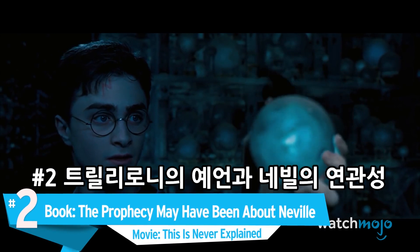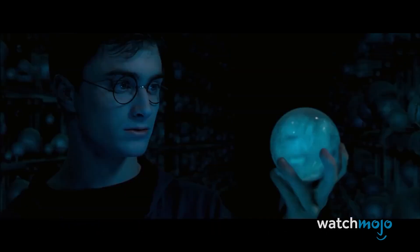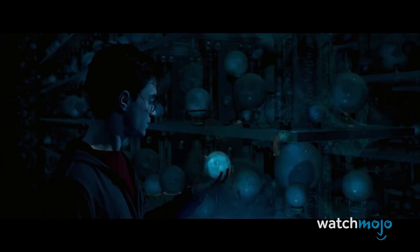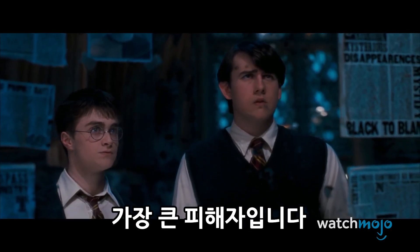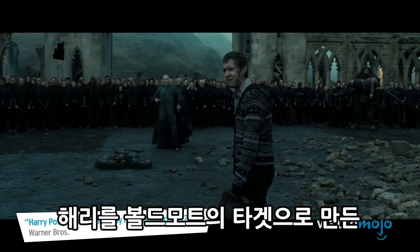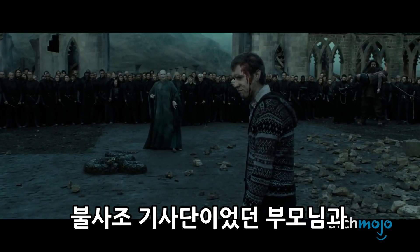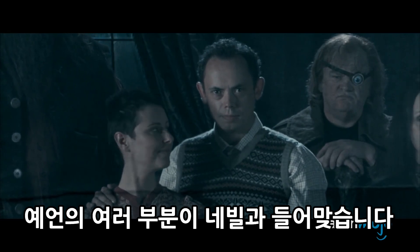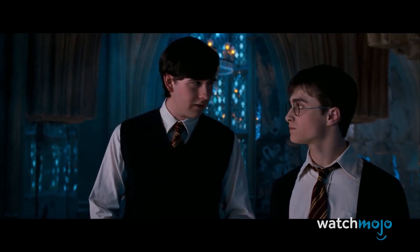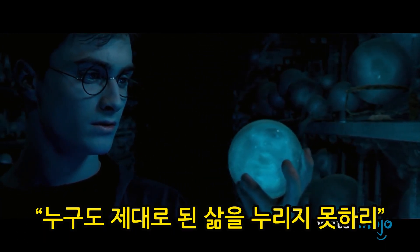Number 2. In the book, the prophecy may have been about Neville. In the movie, this is never explained. Neville is another casualty of significant cuts to character development, as one of the most tantalizing aspects of his backstory is completely absent from the films. In the books, it's explained that Neville may have been the subject of Trelawney's prophecy, which instigated Voldemort's attack on Harry. Trelawney's prophecy includes clues that fit Neville — his parents thrice defying Voldemort and Neville being born at the end of July. While both boys fit the description, Voldemort chose to attack Harry, as he, like Voldemort, was a half-blood.